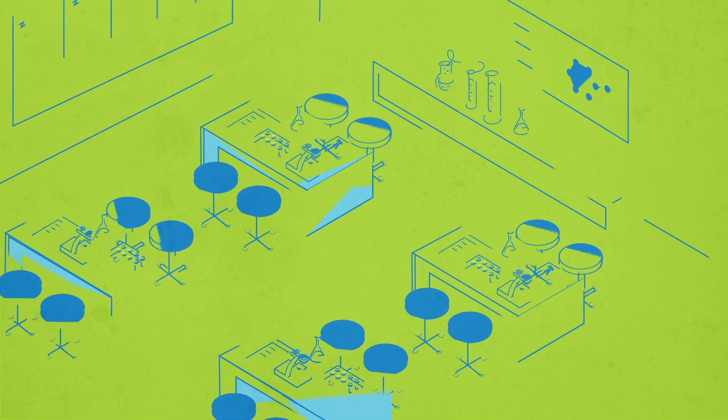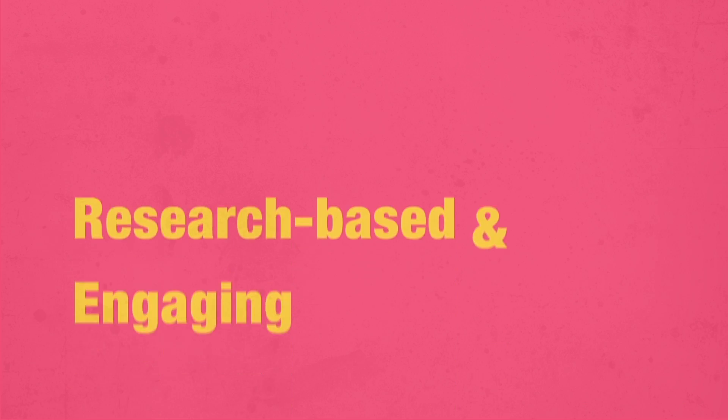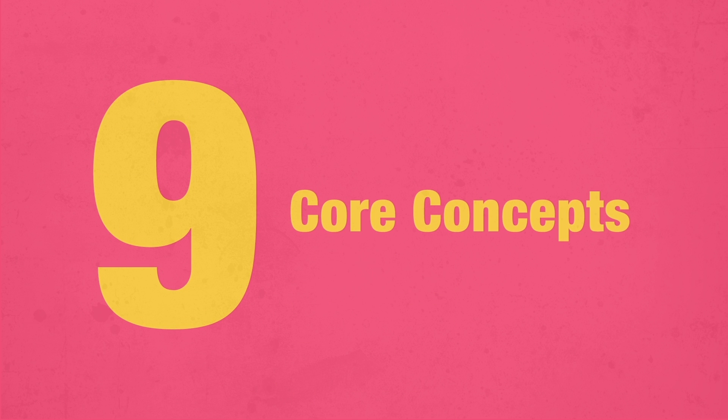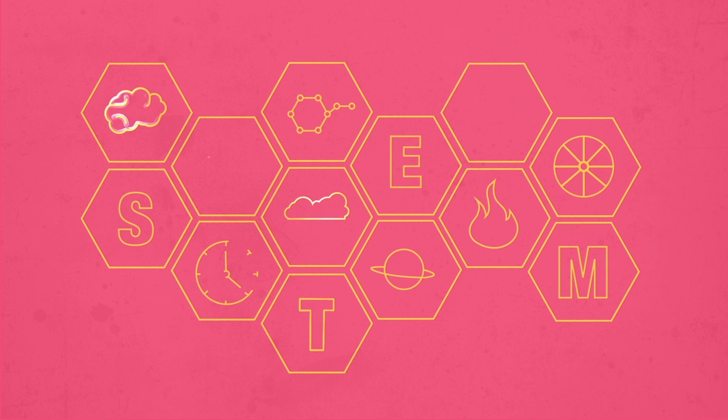Lab Learner is a fully equipped STEM lab that we install into one of your classrooms. Research-based and engaging, our spiraling curriculum connects nine core concepts from biology and chemistry to earth science and physics — every learned concept building on the other, year after year.